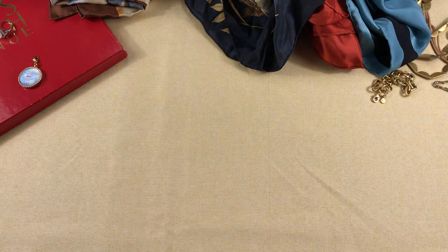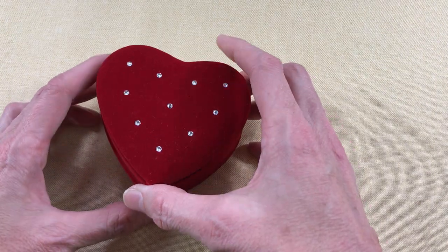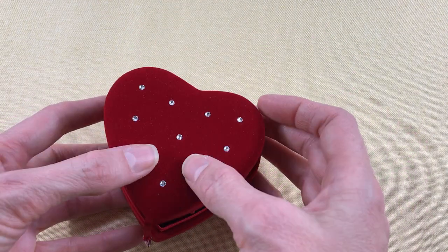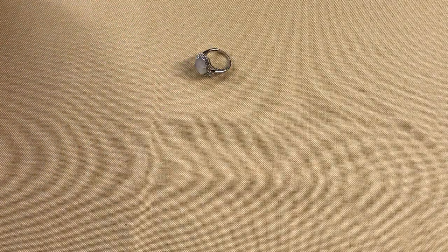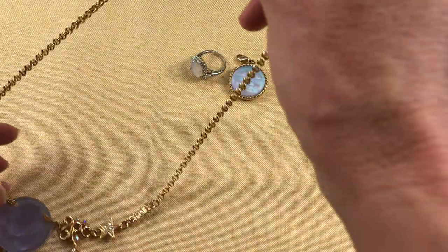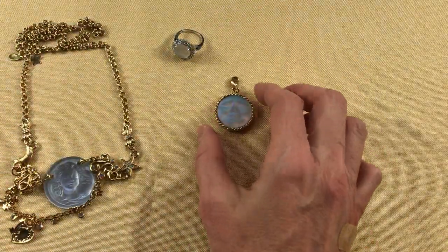I went to one of our local consignment stores where I get a lot of stuff from, and I got this really cute Swarovski red velvet box. It's like completely new — it's for rings, though you could probably put chains in there too. It has Swarovski crystals on the top and a little crystal heart on the closure. And then I found more Kirk's Folly pieces, which I was excited about. A woman had dropped off Kirk's Folly a couple weeks ago, and I got all of these fun pieces.